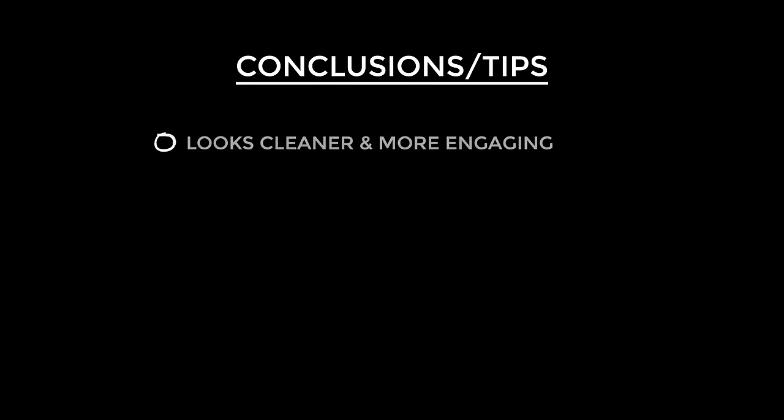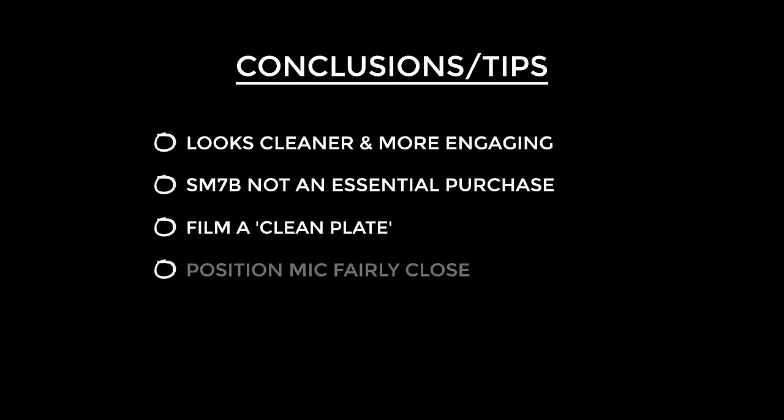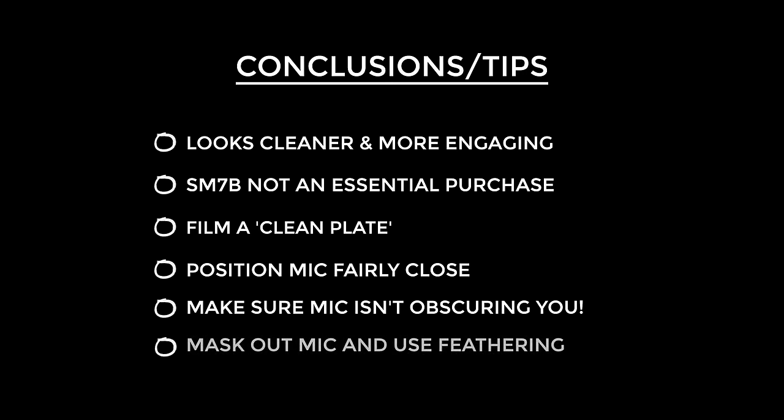Let's take everything we've learned and grind it down into an espresso of tips. It looks so much cleaner and more engaging not having a mic dominating the shot. You also don't necessarily need to spend out for an SM7B when there are so many other amazing options for quite a bit less. Film a short clean plate without the mic in the shot. Then position your mic nice and close for some rich proximity effect and a low room tone to signal ratio. Be sure the mic isn't obscuring you — be aware of hand and head movements — and use feathering to blend your mask into your main shot.